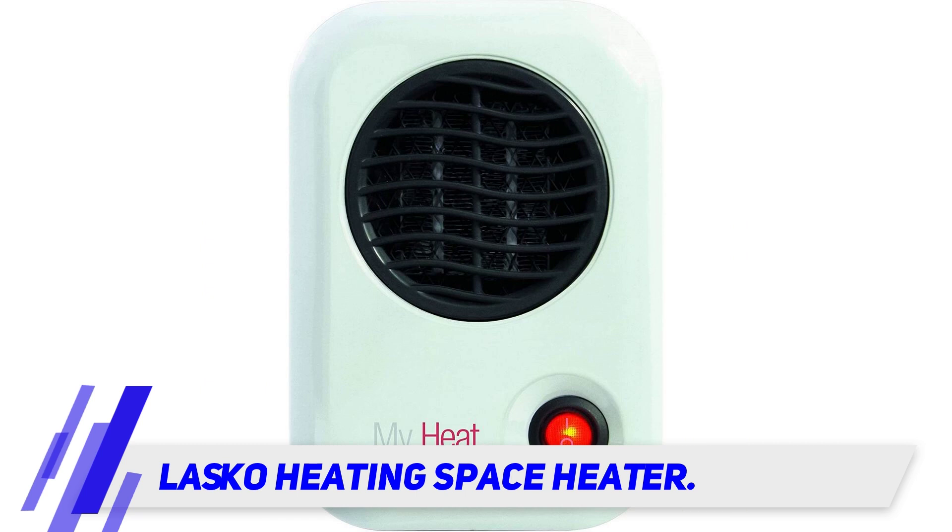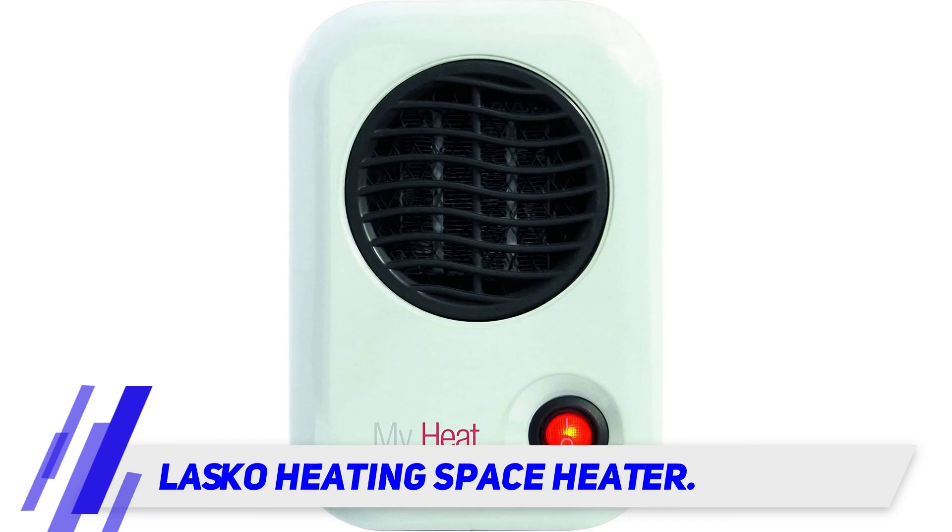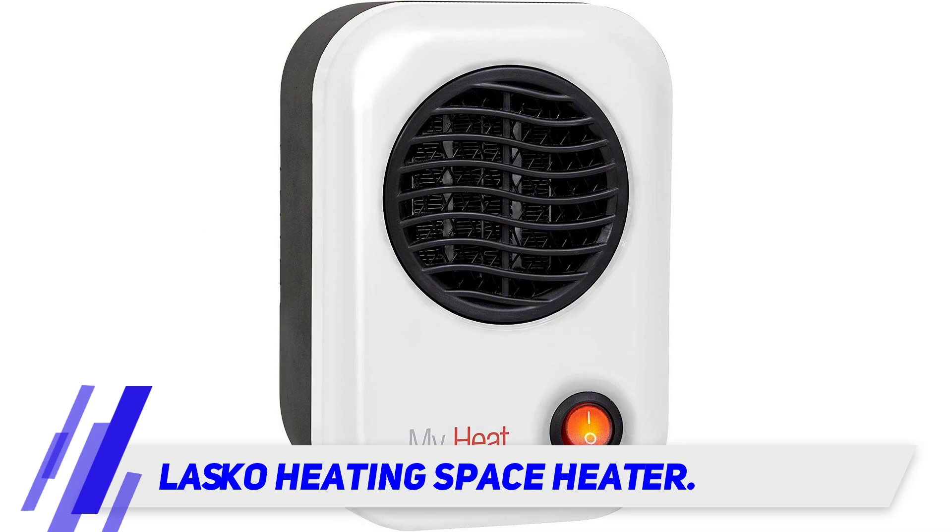Still, that reviewer has used this space heater almost every day for the past four years and says it's the perfect solution to keep their extremities warm. In the before times when they went into the office, they even used this unit in the summer when the rest of the office had the AC set at a low temperature.